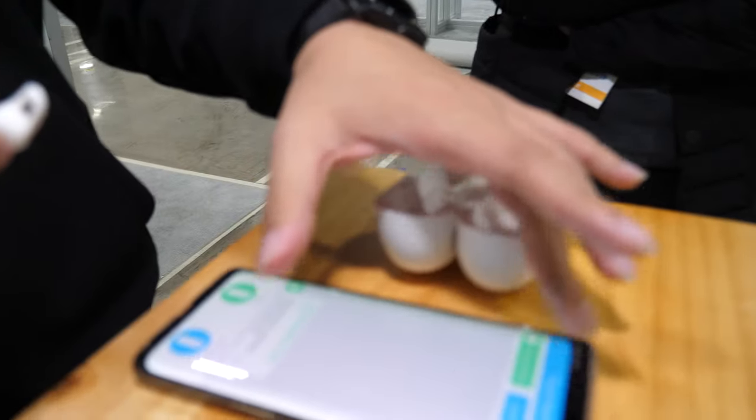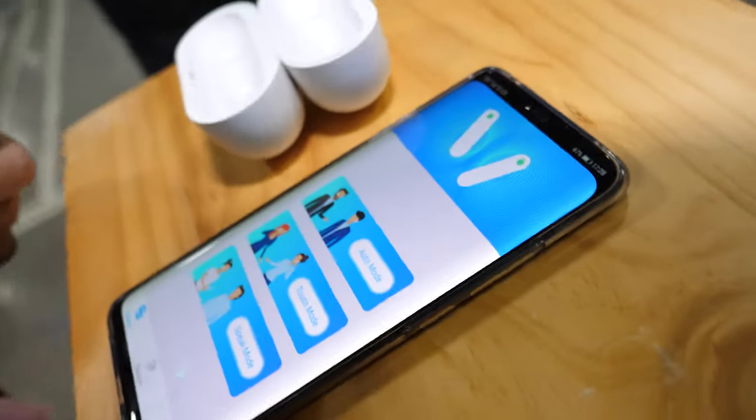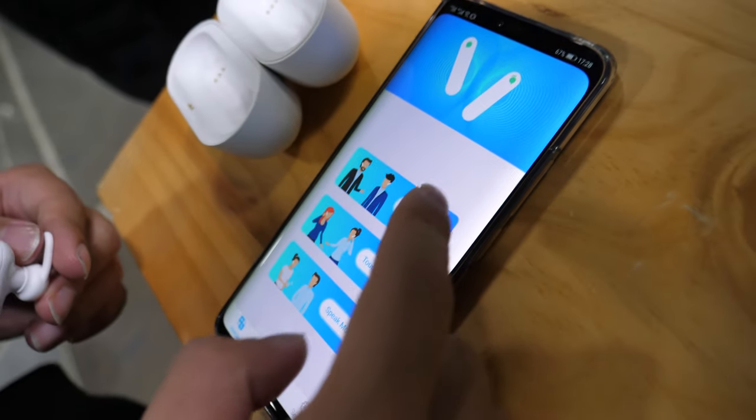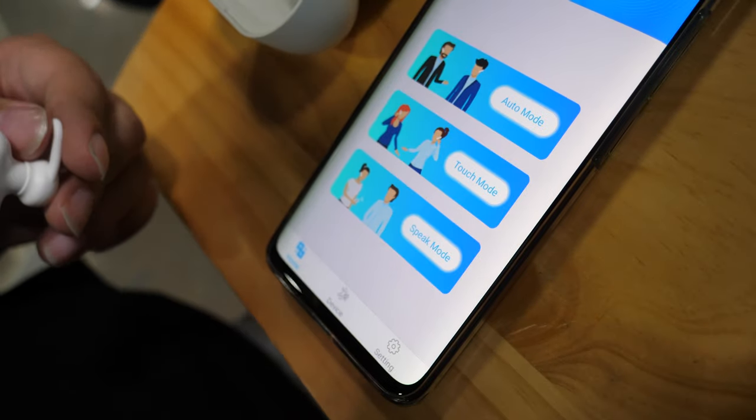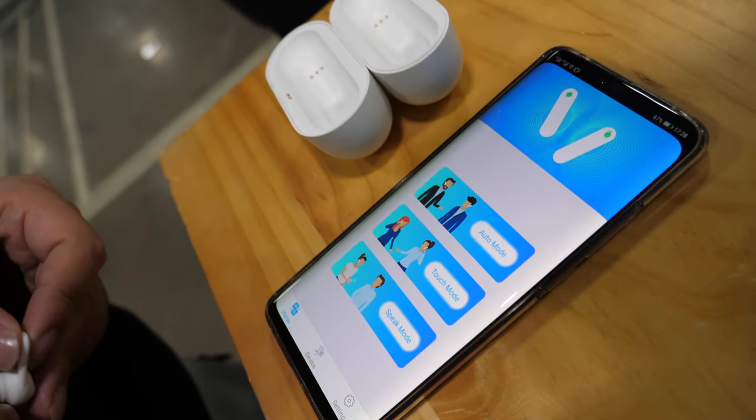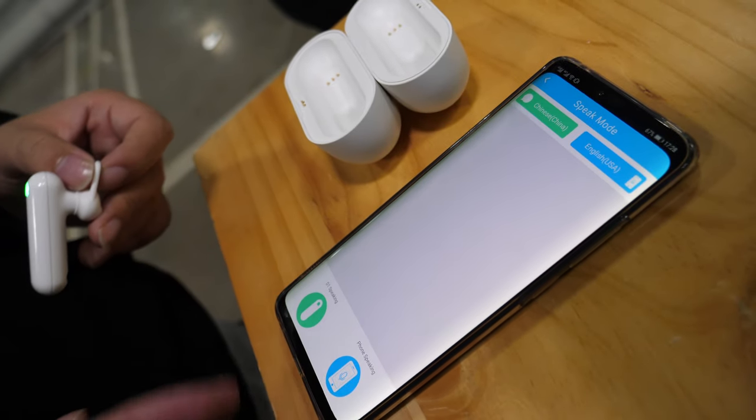And how do you use it? Basically, you take it out and open a smartphone app called WT2 Plus, and you can see three different modes: a speak mode, a touch mode, and an R mode. So the speak mode is the one that uses the smartphone as a speaker? Yeah, that's the speak mode.